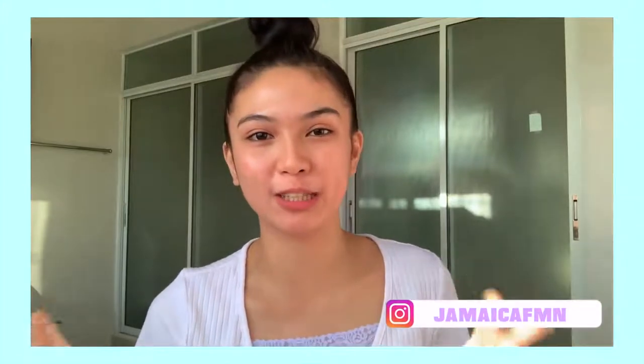So, yun lang! And let's start the video! A couple of weeks ago, I posted a picture on my Instagram account. And some of you guys were messaging me about that look.